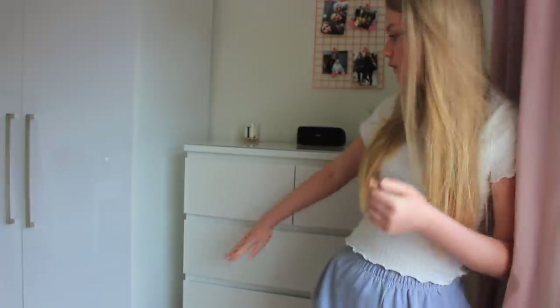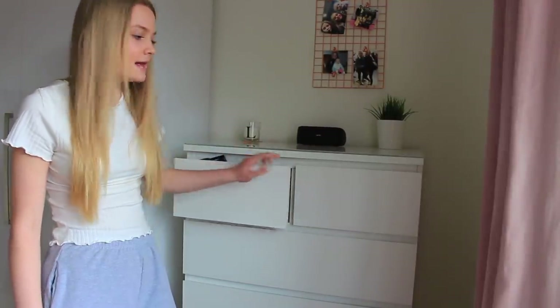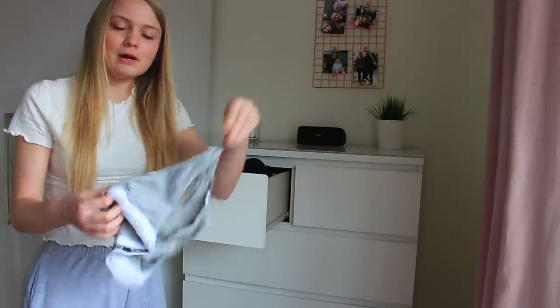I'm now stood in front of my chest of drawers. The first two drawers - one's got my bras and pants and then this one has got socks. I don't think I'm going to pull out my bras and pants on camera - I think I might just do those off camera.